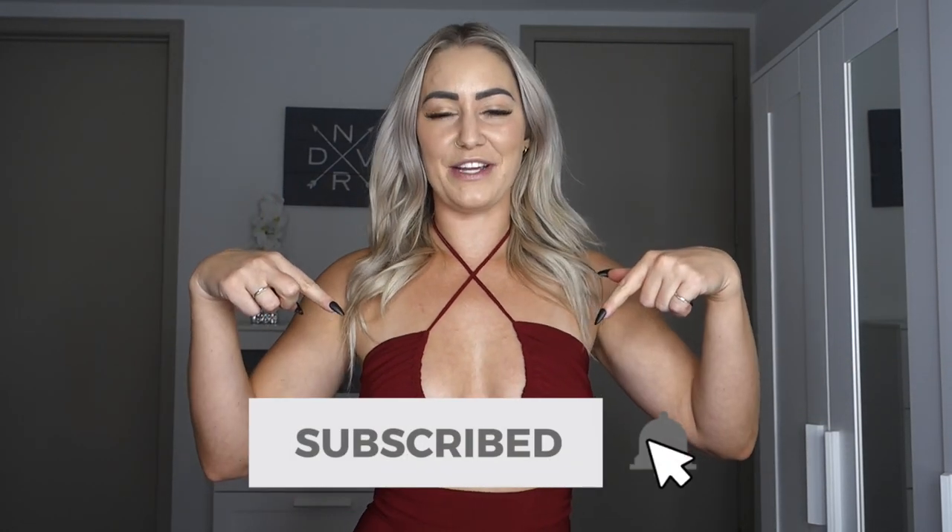And that is it, you guys! Thank you so much for watching this video. I hope you enjoyed it — please give it a thumbs up if you liked it and subscribe to my channel if you haven't already. More hauls coming soon, and hopefully some other content too. Thank you again for watching and I hope you have a wonderful rest of your day. Bye!